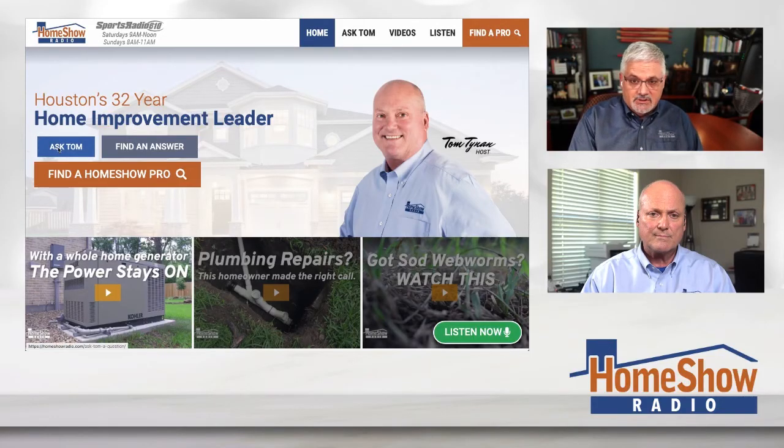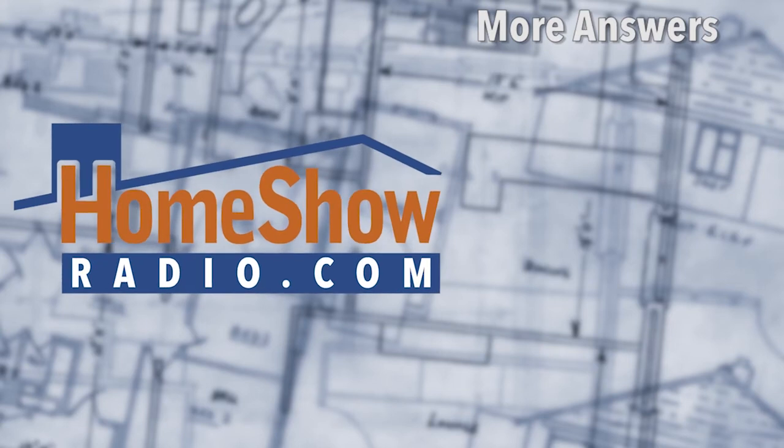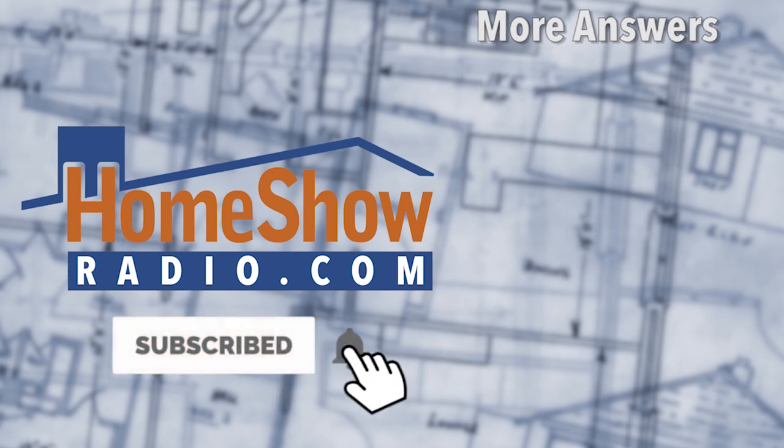Do you have a question? Tom can help you out. Go click on the Ask Tom button — it'll take you to a page where you can enter your questions and we'll be happy to help. You can send us pictures, videos, and anything else you think will help, and Tom will answer your question. We post a new one of these every day at homeshowradio.com, and we put them on our Facebook page and YouTube channel as well.